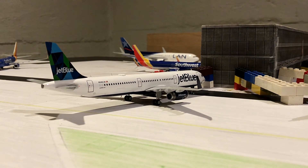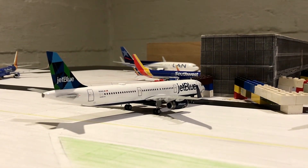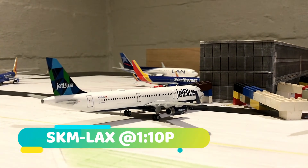The last model in the JetBlue section — we've got a JetBlue A321 just about to push back for a 1:10 departure out to LAX.